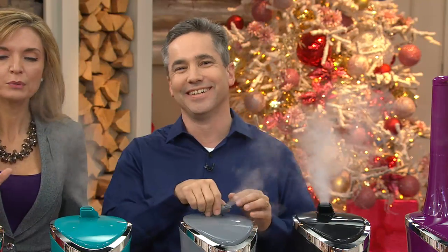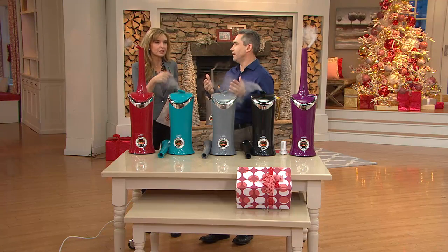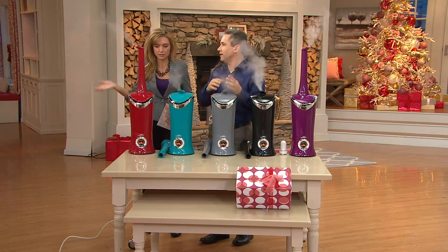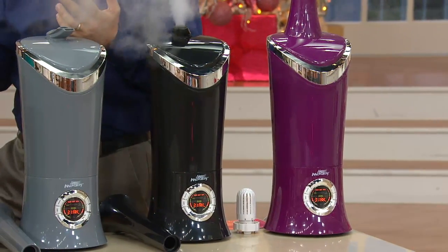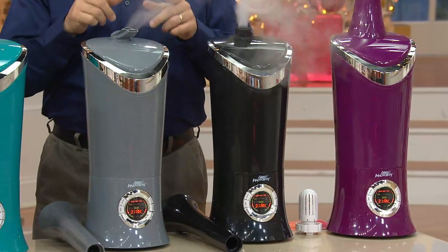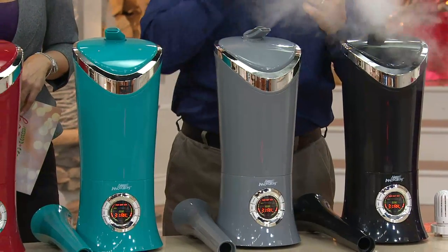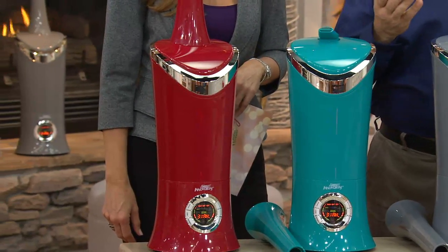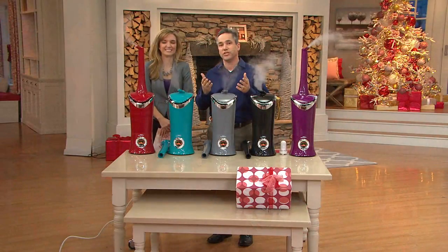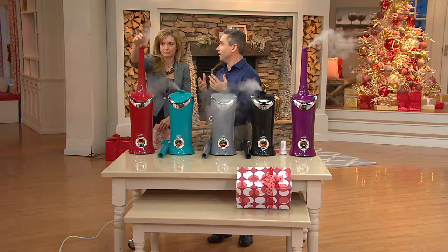We've got the Rolls Royce of humidifiers right here. Kelly Walker is here to tell us all about it. Happy holidays! It wasn't until I moved up north that I really appreciated the value of one — now that I do have one, I wish I'd had one sooner. A lot of you watching right now are probably watching because you can't sleep — you've got dry scratchy eyes, dry nasal passages, post-nasal drip, that thing in your throat won't go away. You've been tossing and turning all night, slathering on lotion. You think you're getting sick, but the reality is you're probably just dehydrated because all of these things are symptoms of dry air in your home.